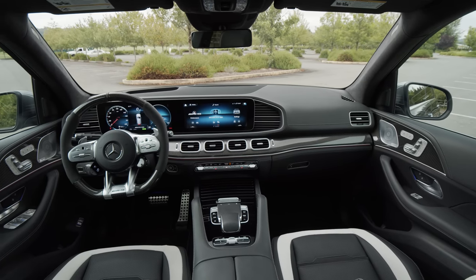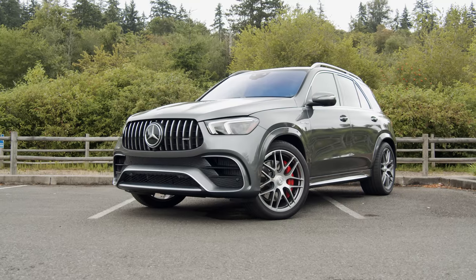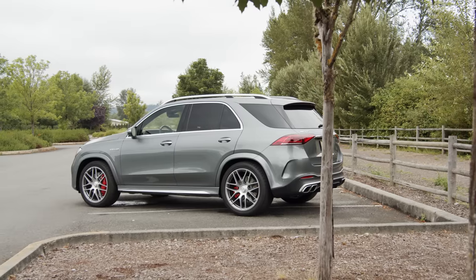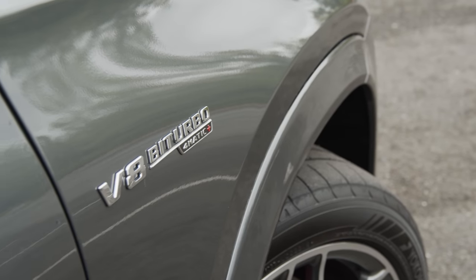Considering how crazy and configurable this interior is, it's kind of cool that the outside still remains rather understated. It really gives the vibe of a wolf in Jeep's clothing. But enough of the facts, features, and options — let's have some fun.